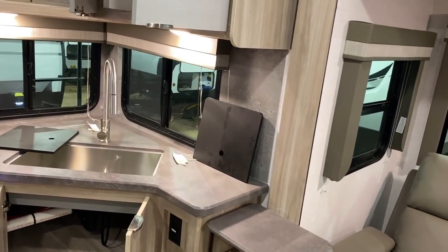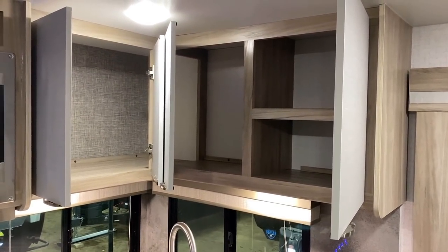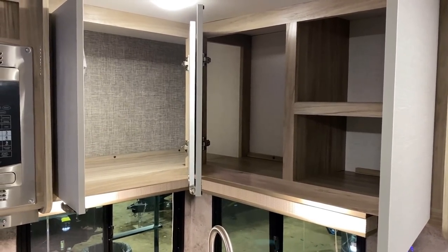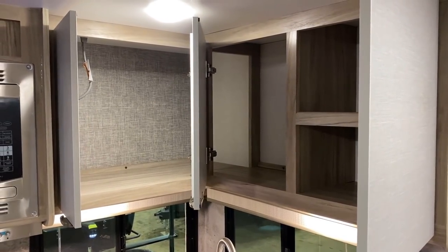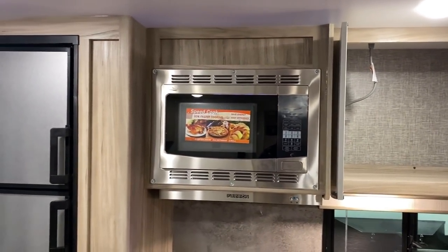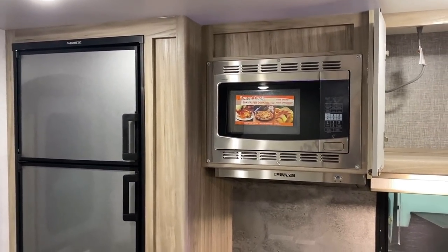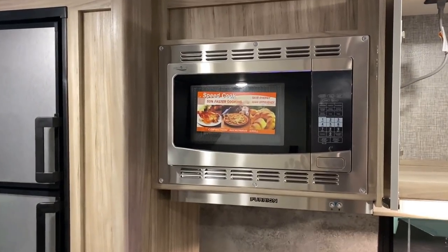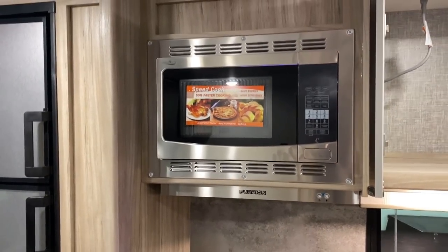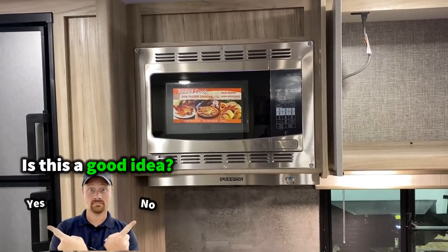Frankly, I don't know if I like the countertop extension more for the kitchen or for sitting in the theater seat and wanting a place to set down a drink — I think it's pretty awesome. The cabinetry is good-sized because the ceiling's taller than it used to be, and I like how they segmented it — you get shelf space for boxes like mac and cheese and then room for big pitchers for sweet tea or something like that. Now, this doesn't have an oven and there's no option for an oven. Instead they basically just rely on a standard convection microwave, which you do need shore power to run, but it's enough — you can make your cookies and biscuits.